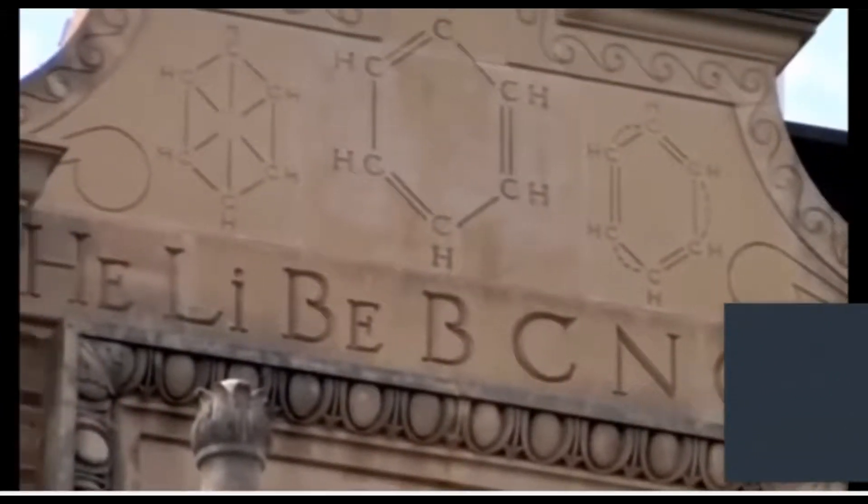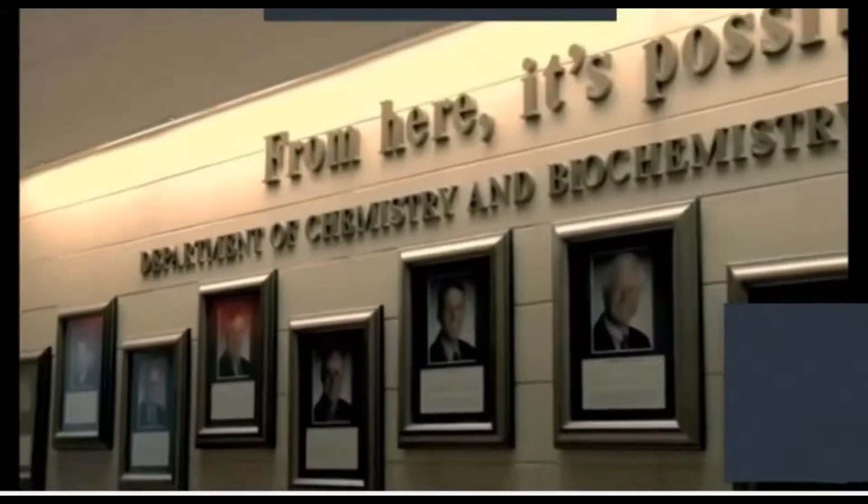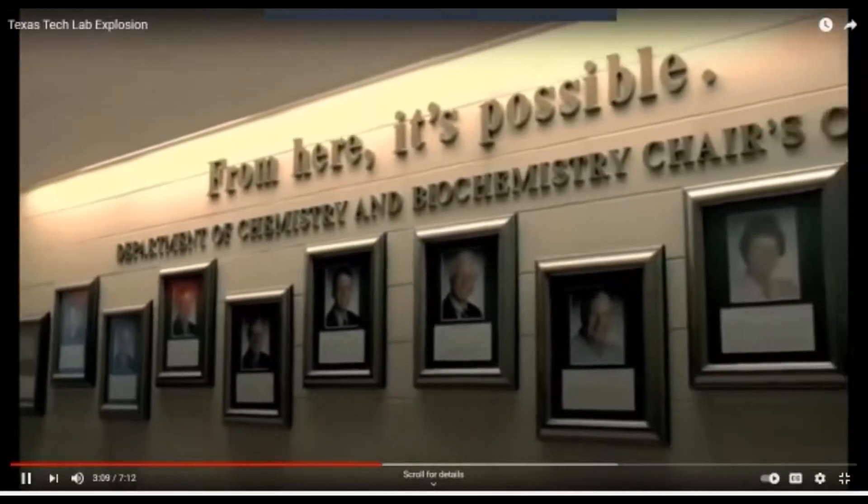Investigators noted that the situation at Texas Tech was representative of many universities and chemistry departments around the country. The main lesson: 'There but for the grace of God go you' — that is to say, your universities could face the same situation.